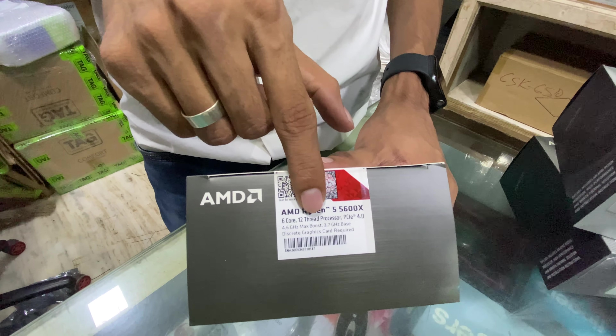The 5th generation APU series has also launched. The Ryzen 7 5700G is a 16-thread processor with Vega graphics and 20MB cache, priced at 27,500 Rs. The Ryzen 5 5600G is a 6-core 12-thread processor with 3.9 GHz base, 4.4 GHz boost, 19MB cache, and is priced at 21,000 Rs. Both the 5700G and 5600G are APUs and do not require a discrete graphics card.